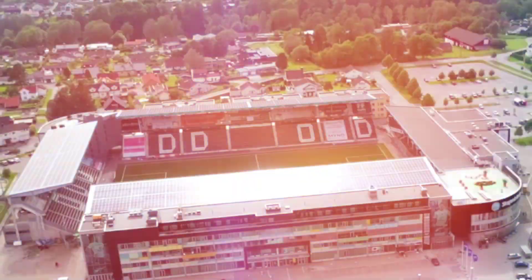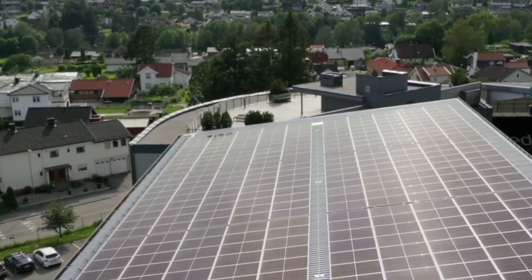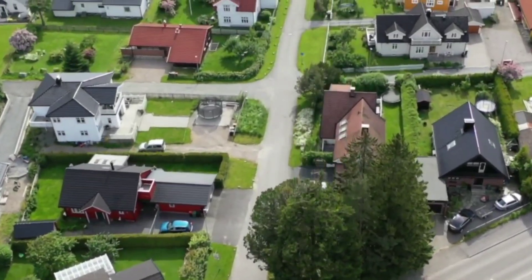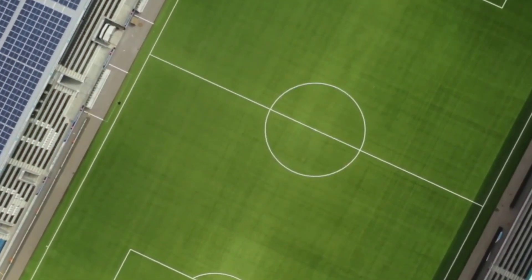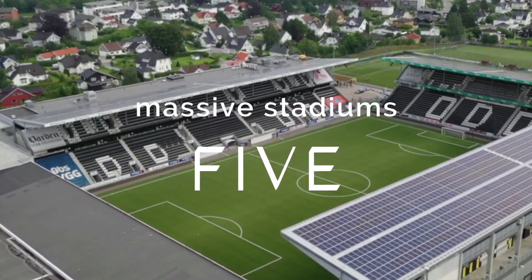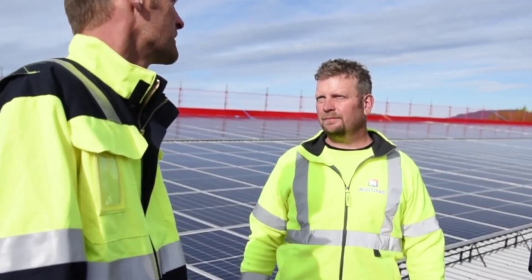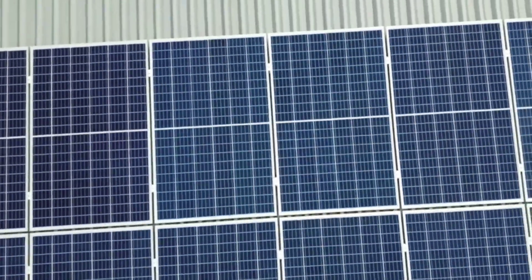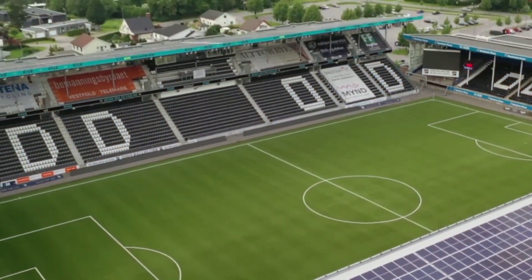Is it possible to design a stadium with zero net emissions? Although it's common knowledge that it is possible to build a zero net emission home, is it possible for stadiums? In today's video, we are introducing you to five massive stadiums that also have concerns about our environment. Some of these stadiums even have more than 10,000 solar panels on the roof, so stick around till the end.